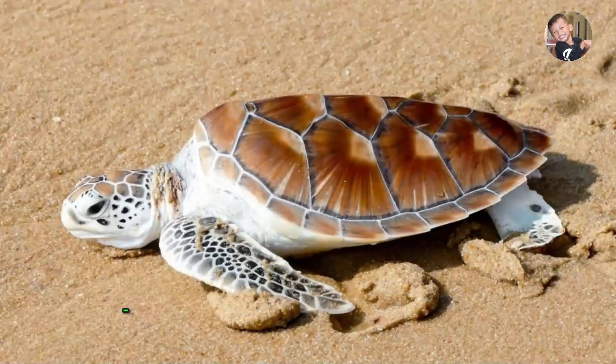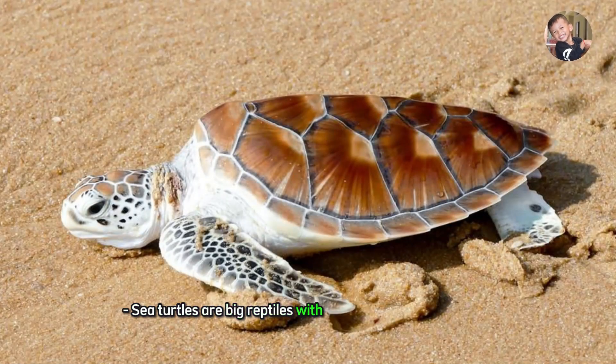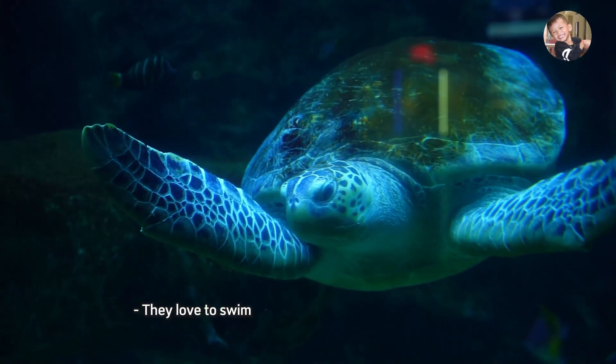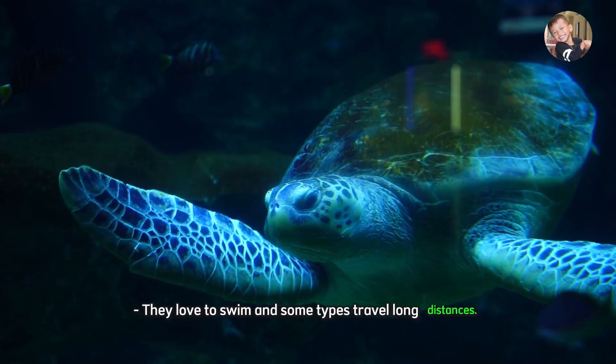Sea Turtle. Sea turtles are big reptiles with shells that live in the ocean. They love to swim and some types travel long distances.